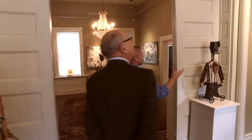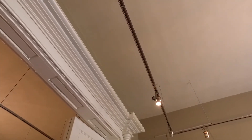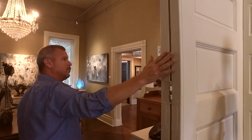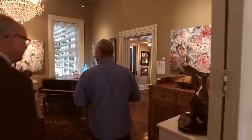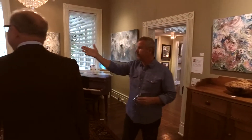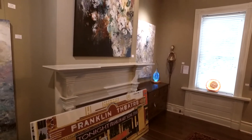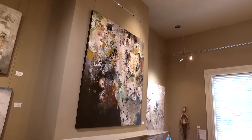As you can see, the architecture of the building features almost 15-foot ceilings. The house has great doors — they swing open, they're not pocket doors. This room contains Julie Harvey's work; she's a local artist who lives just a few streets away and does abstracts.